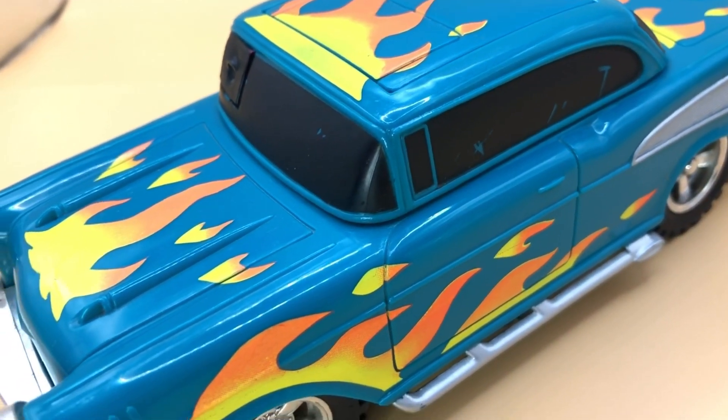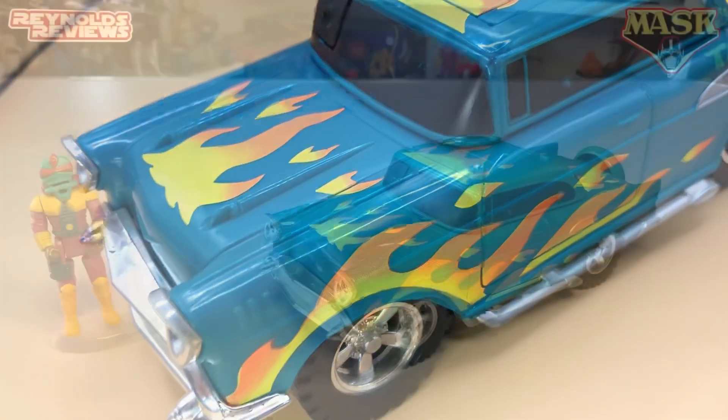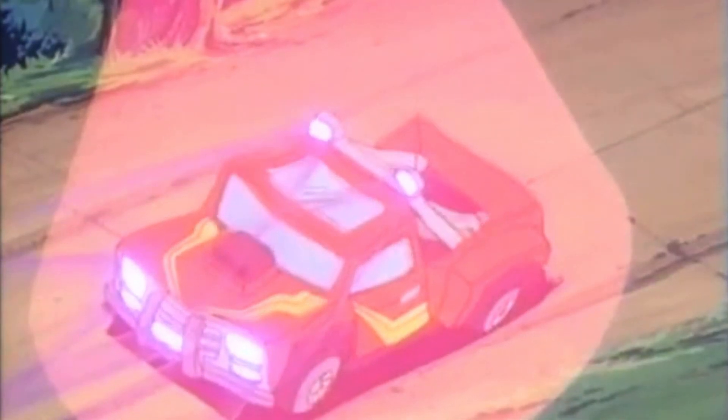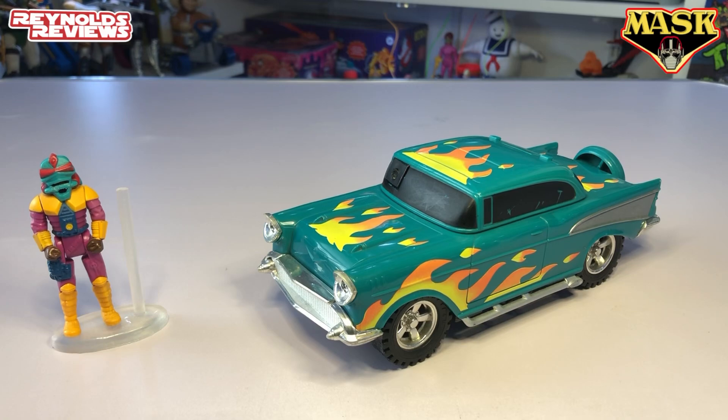We didn't actually see Hurricane in the Mask cartoon until episode 29. In that episode, Mars Mayhem was using a gravity gun — or ray gun — that enhanced gravity and actually crushed Firecracker. At the end of the episode, Hondo was presented with a new vehicle, which was Hurricane.